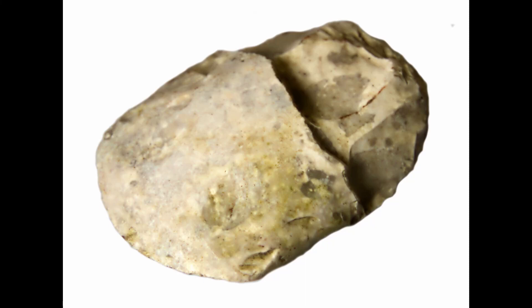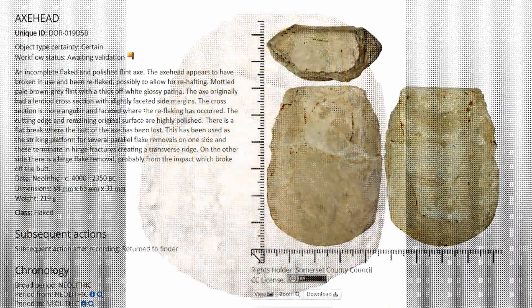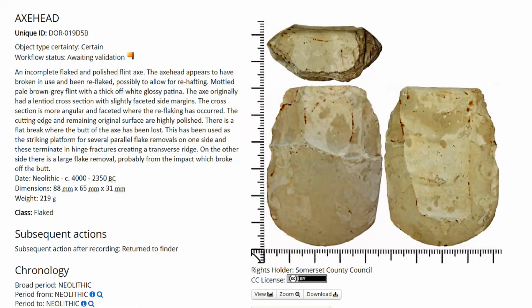When I was walking by there the first time, I actually found a Neolithic axe — nothing to do with the barrow at all, but it was found virtually hard against the wall that had been created by Pleidle. Dated from about 4000 to 3000 BC. It's on the Portable Antiquities Scheme if you want to look at it — reference DOR-019D5B.